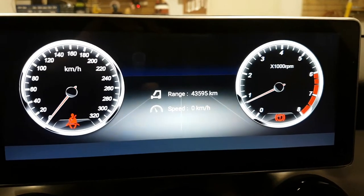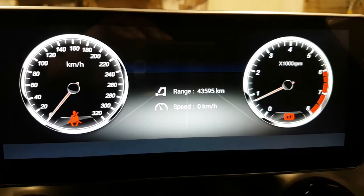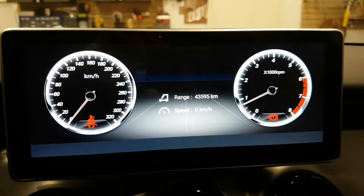That's the reading of the dash — kilometers on the car, speed, and also RPM.